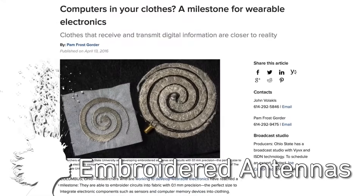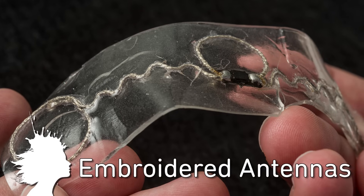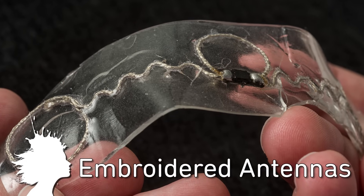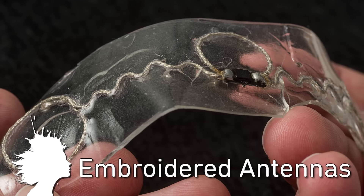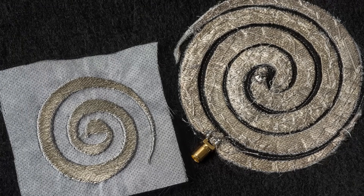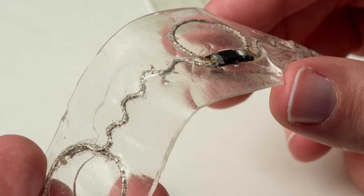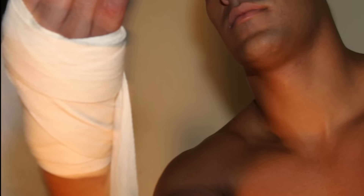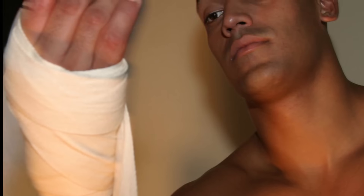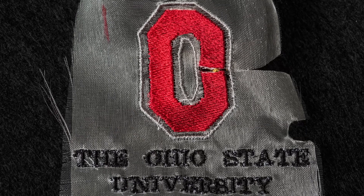We may be one step closer to functional smart clothes. Researchers at Ohio State University were able to embroider circuits into fabric with 0.1mm precision — a perfect size to incorporate sensors and memory devices into clothes. Further development could see smartphone antennas in shirts, performance-monitoring sports equipment, and even bandages that can tell your doctor how tissue is healing. The best part is that the embroidered wires feel the same as typical thread.